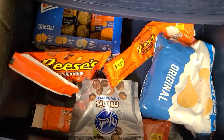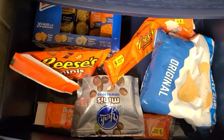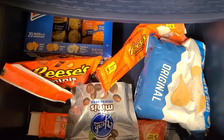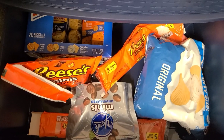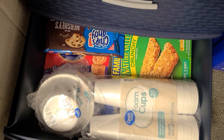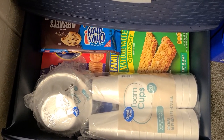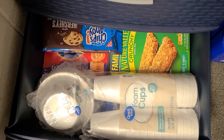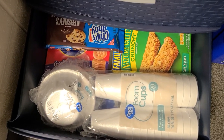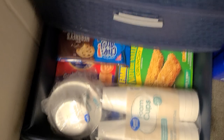In the second drawer we have some snacks, some sweets — we got some Reese's cups, some peanut butter crackers, mints. And in the last drawer we got some cookies, naturally crunchy bars, some cups, some bowls, some crackers, and Oreos — if you can see it down there, there's a pack of Oreos.